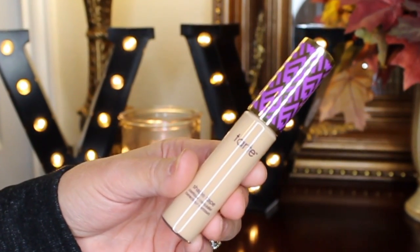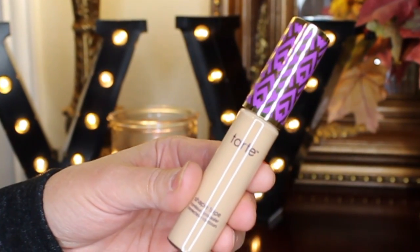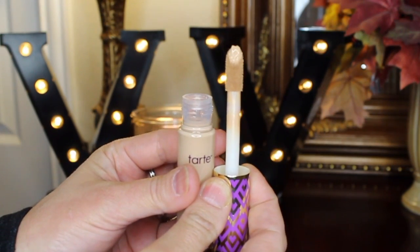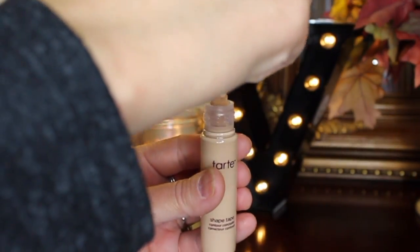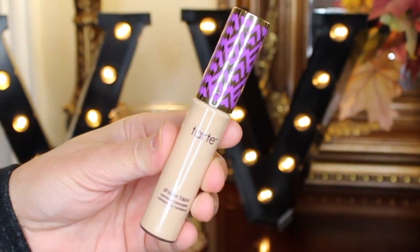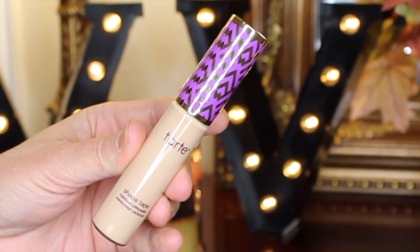That is the Tarte Shape Tape in Light to Medium. As you can see, it's got a large doe-foot applicator — great for highlighting the face or underneath the eyes. It is wonderful; it's creamy, it's buttery, it doesn't settle in your fine lines. It is wonderful.